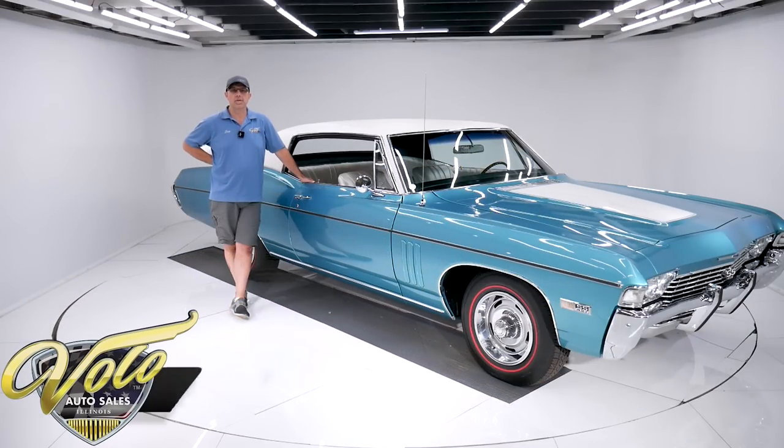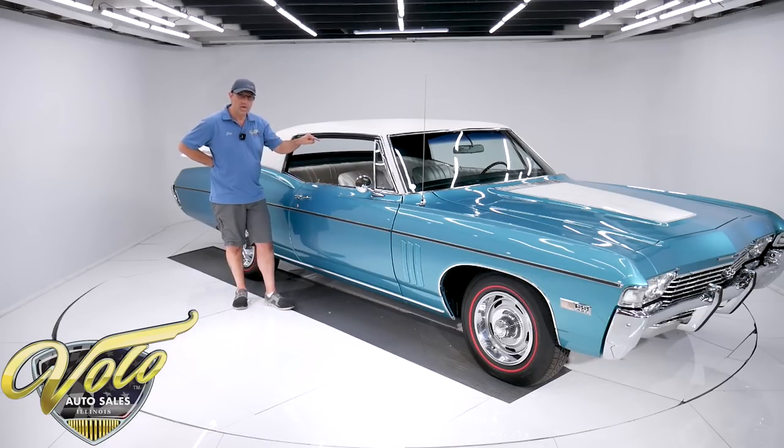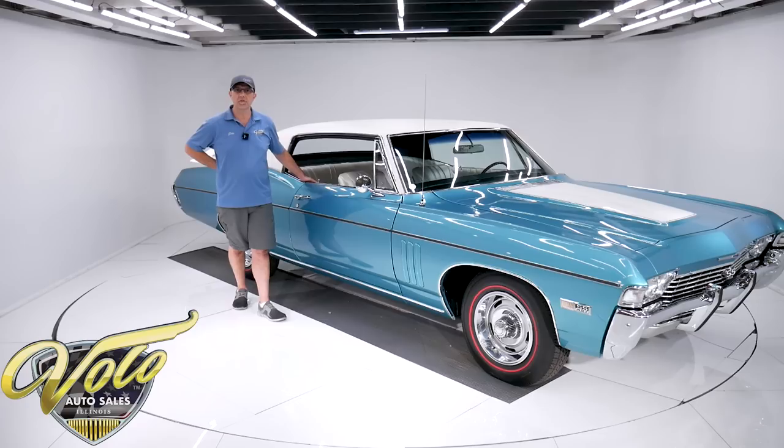We've got another special car for you today. It's a 1968 Impala SS427. This is a rare car. Not only a 427, but there's a four-speed sitting in a console between bucket seats right there. This is a body-off frame restored car to factory specs. Only about a thousand miles on it since it's been done. A well-known local collector has been collecting full-size four-speed cars, and we've been slowly selling off his collection. This is, I think, the fifth one we've sold in the last year or so.